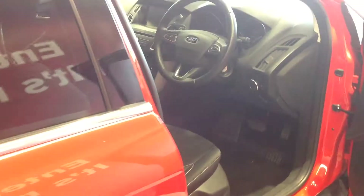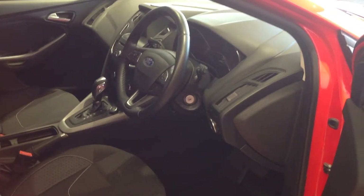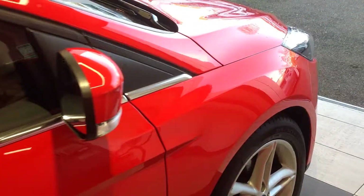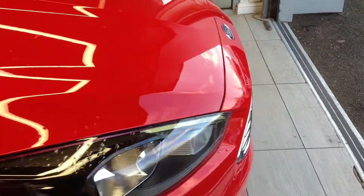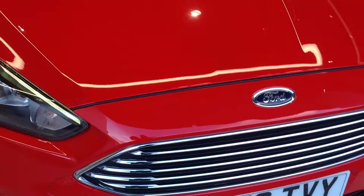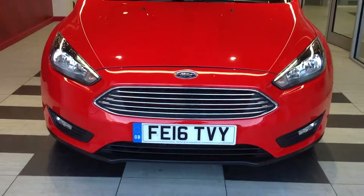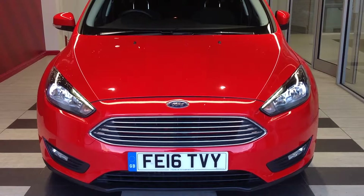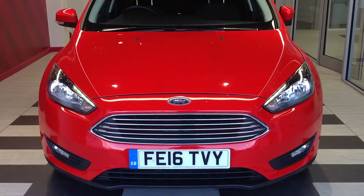Just walking back now round to the front of the vehicle, just recapping for you. This is the Ford Focus, it's the 1.6 ZTEC model, 123bhp, automatic. Should you require any more information regarding this car, please don't hesitate in contacting the dealership on 01733 267 606. Thank you.